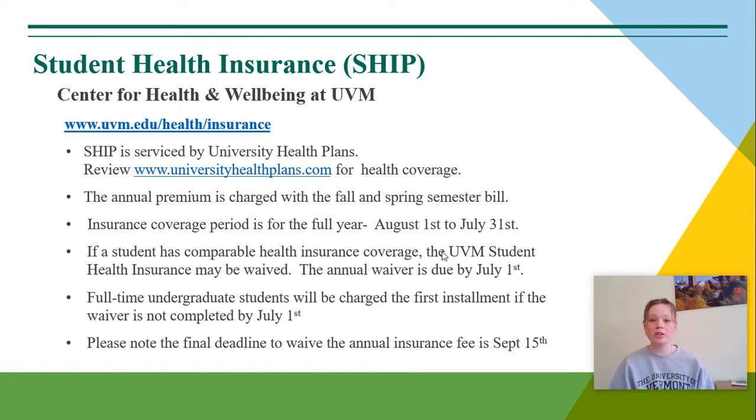This annual premium is charged with the fall and spring semester bill. The insurance coverage period is for the full year, ranging from August 1st to July 31st. So if a student is enrolled in SHIP, they will be continuously covered if they re-enroll in it for the following year.